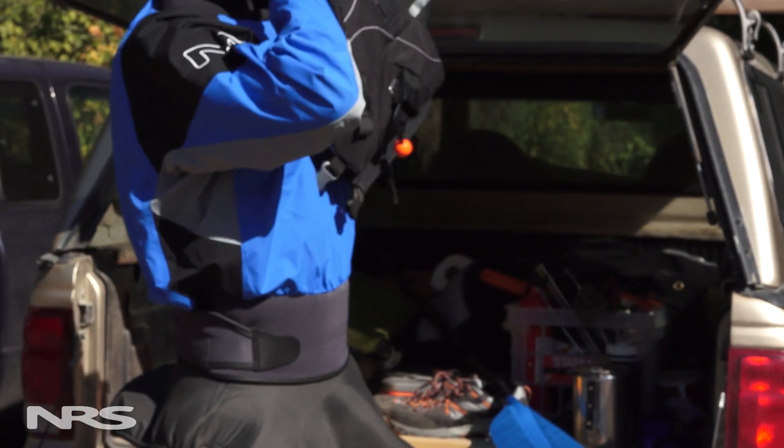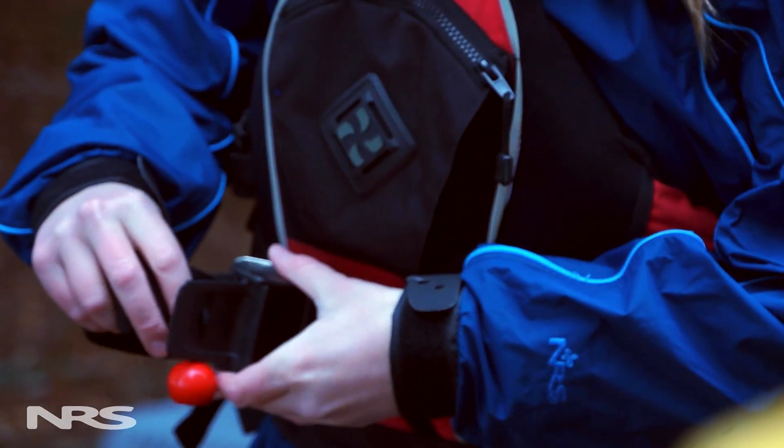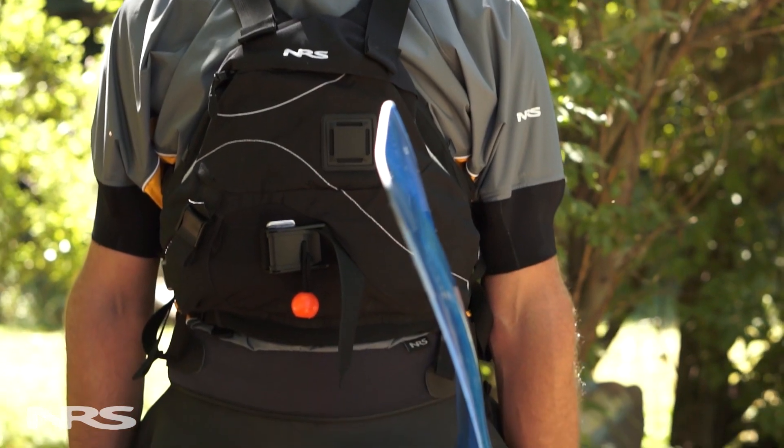Unless you have taken a swift water rescue training course, we don't recommend a Type 5 rescue PFD. The quick-release belt and other features will be more of a hindrance than a help, and they're also significantly more expensive than other life jackets.